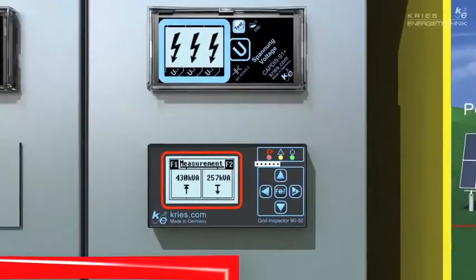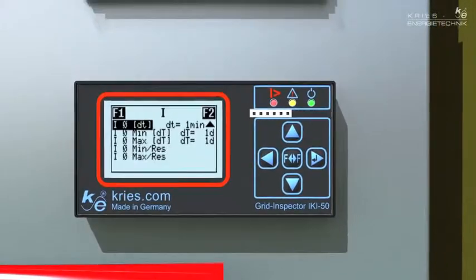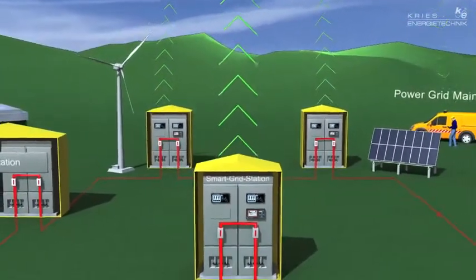In normal operation, the Grid Inspector observes the directional load flow and the power quality. By means of the Modbus interface and a remote terminal unit, the readings are transmitted to the control center.